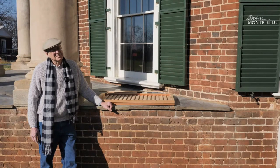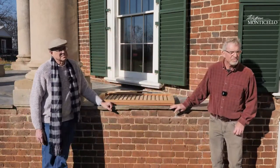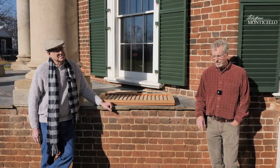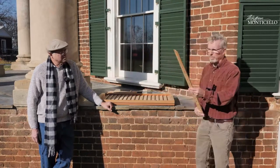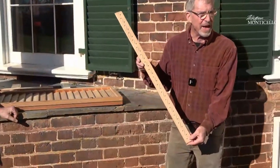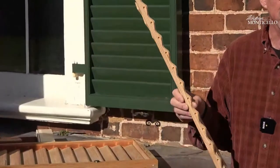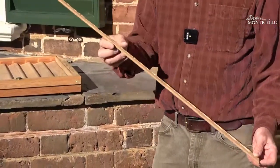Peter wonders what methods would have been used to make these in Jefferson's time. For the serpentine pieces, you would have used a bow saw to cut those out, probably from a single piece of wood, so they would sort of automatically match. Then you'd have to deal with all those cut edges — they would have to be scraped or sanded out. They did in fact have sandpaper back then; we have records of orders for sandpaper during the building of Monticello.